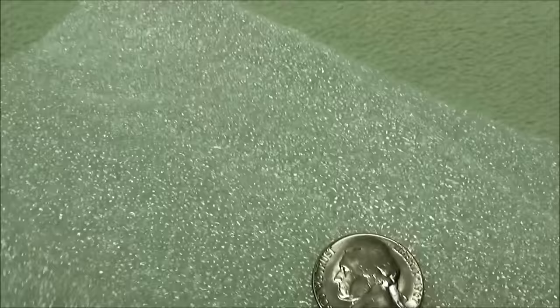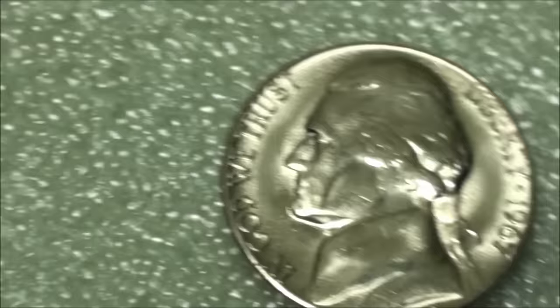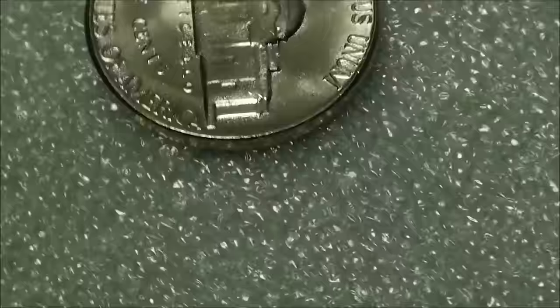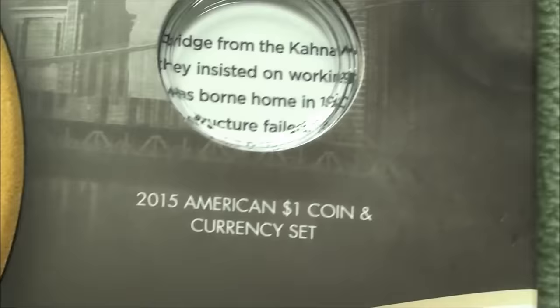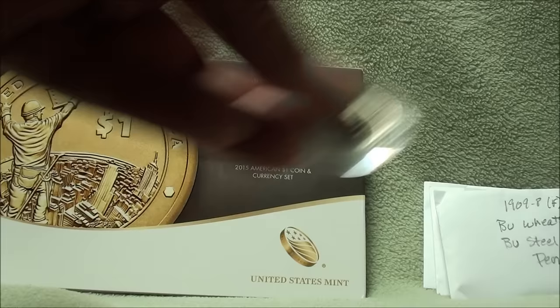Wow, look at that — that's amazing! 1967. Man, you can't get much better than that. Let's look at the reverse. Very cool, very nice. All right, let's set this back down. Get those back in that envelope. Very cool, man — thank you for that.